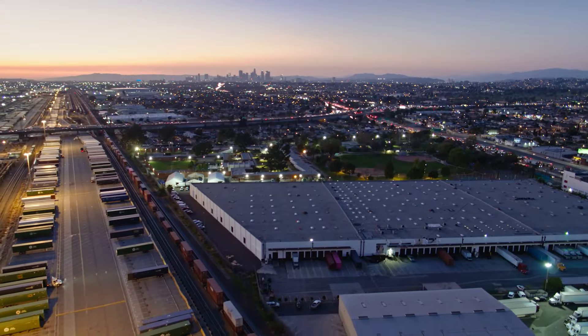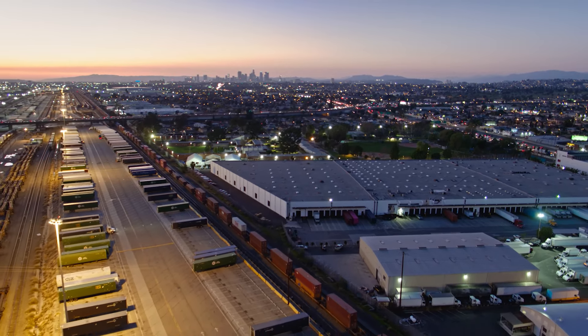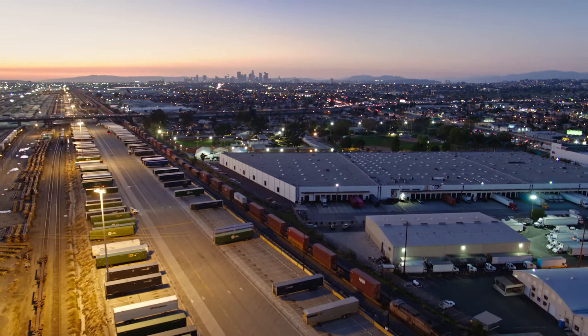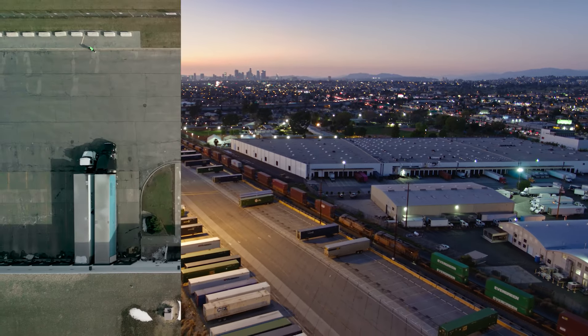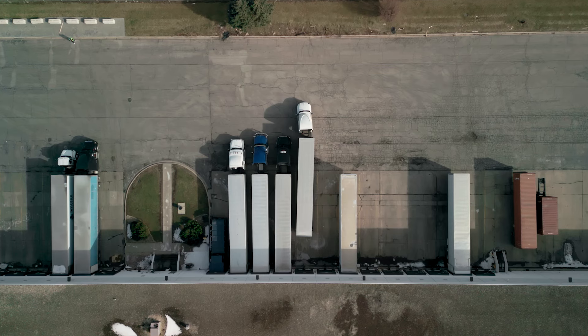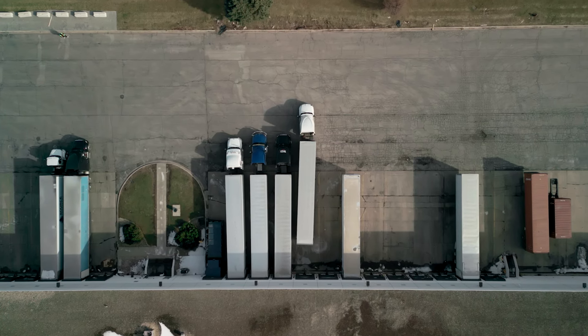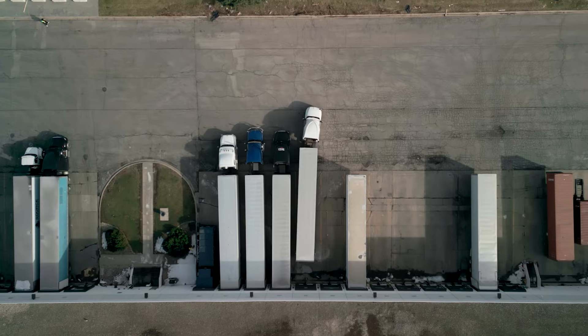Designed to support logistics teams in better managing their freight with more visibility, predictive alerts, and exception workflows, D&D Intel allows for more proactive exception handling. GoComet visibility data revealed that 64% of shipments experience delays of two or more days, accounting for approximately $900,000 of potential D&D costs to shippers.